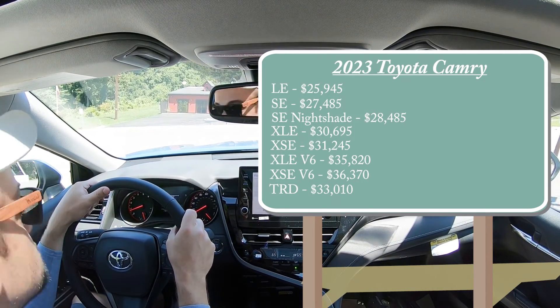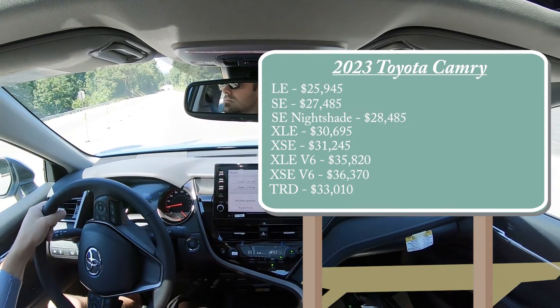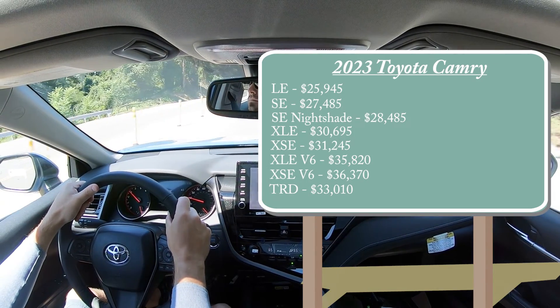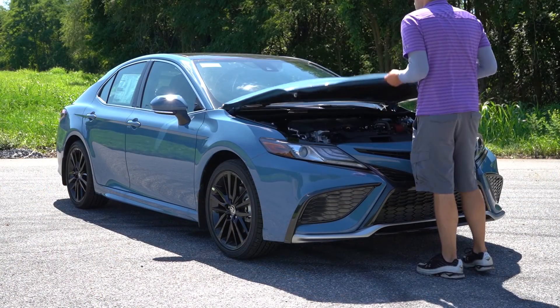All trim levels come standard with front-wheel drive, but all-wheel drive is available for the four-cylinder engine options — that's all but the last three trim levels. If you want all-wheel drive, simply add $1,400 to any of those prices.